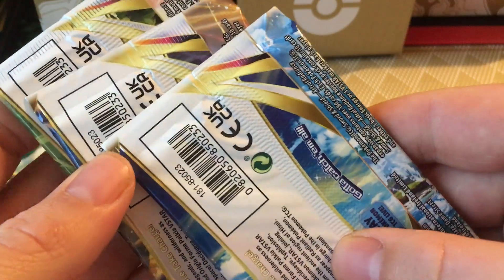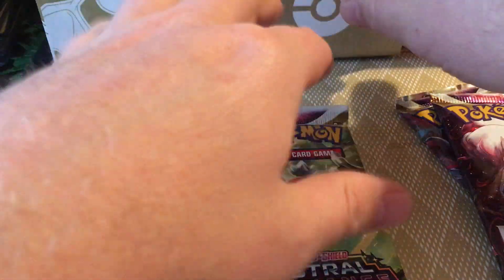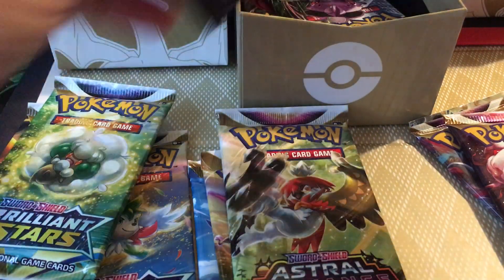I can't find anyone else showing this. These packs are seemingly legit — the Lost Origin looks fine, everything else looks fine.